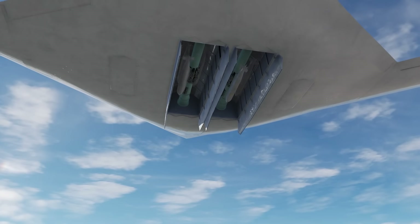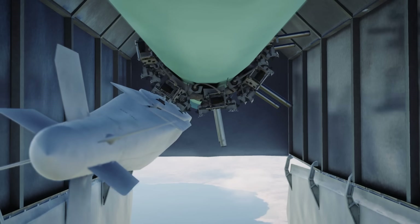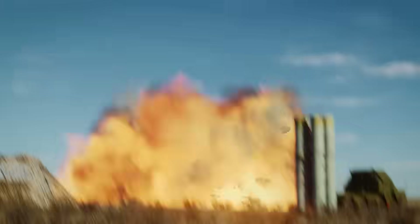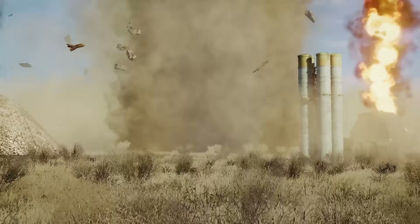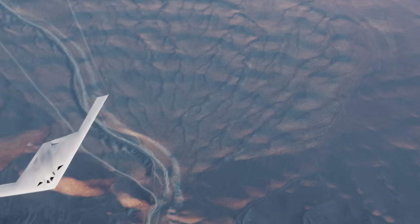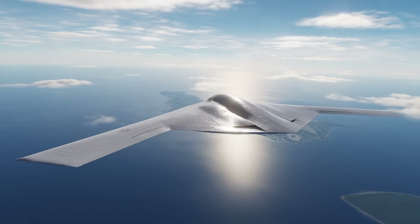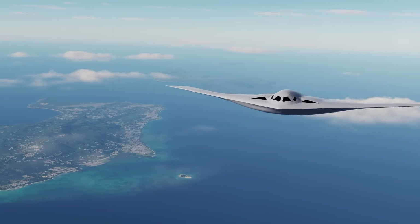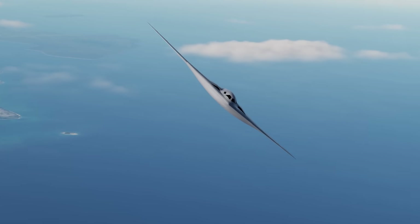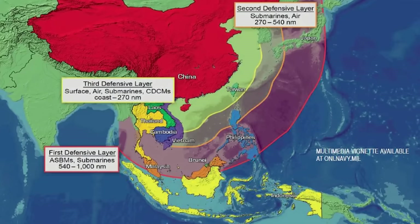The B-21 Raider is set to reshape America's long-range strike capability and reinforce strategic deterrence across the nuclear and conventional spectrum. As the future air leg of the U.S. nuclear triad, it will replace the B-2 in delivering gravity bombs and cruise missiles, ensuring the ability to penetrate advanced air defenses and hold strategic targets at risk even in the most heavily contested environments. This penetrability is central to U.S. airpower doctrine — by threatening hardened and mobile targets with precision, the Raider is intended to complicate enemy planning and discourage aggression. In conventional roles, the B-21 provides a global strike option with unmatched stealth, range, and flexibility, able to operate without forward bases or large support packages — an advantage in theaters like the Indo-Pacific. By doing so, it forces adversaries to invest in costly countermeasures that may still prove ineffective, restoring the U.S. advantage against integrated air defense systems like Russia's S-500 or China's layered anti-access and area denial defense networks.